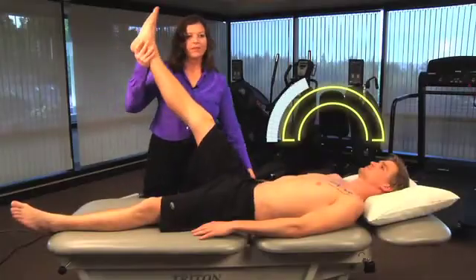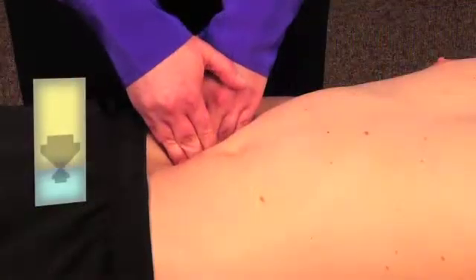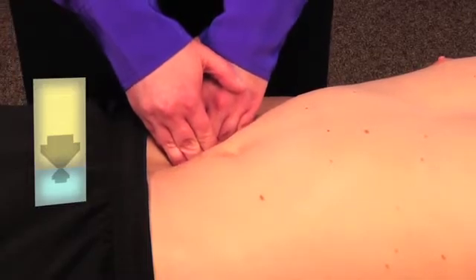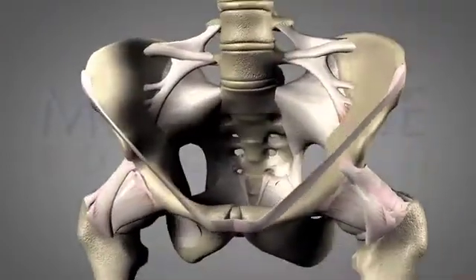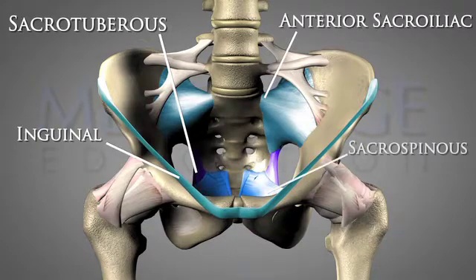In this introductory course, Holly Tanner will teach you the fundamentals of pelvic floor rehabilitation. This course focuses on the anatomy of both the male and female pelvic floor musculature, as well as techniques for diagnosing and treating patients suffering from pelvic pain.